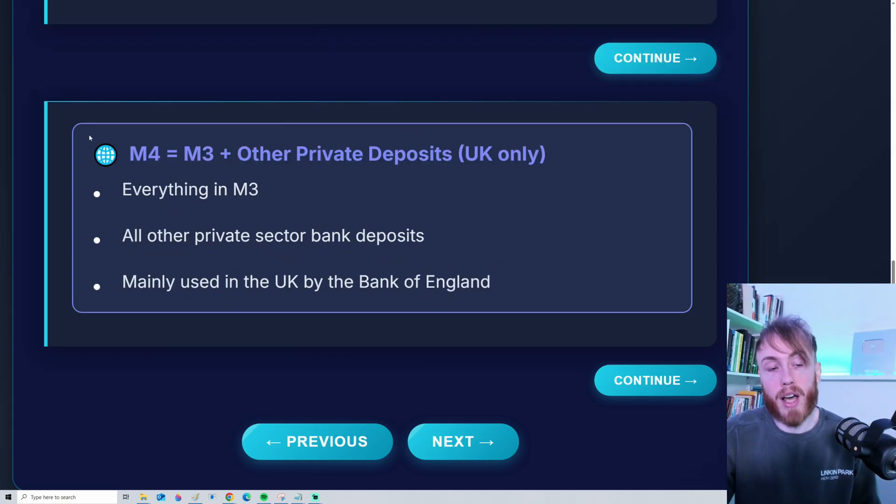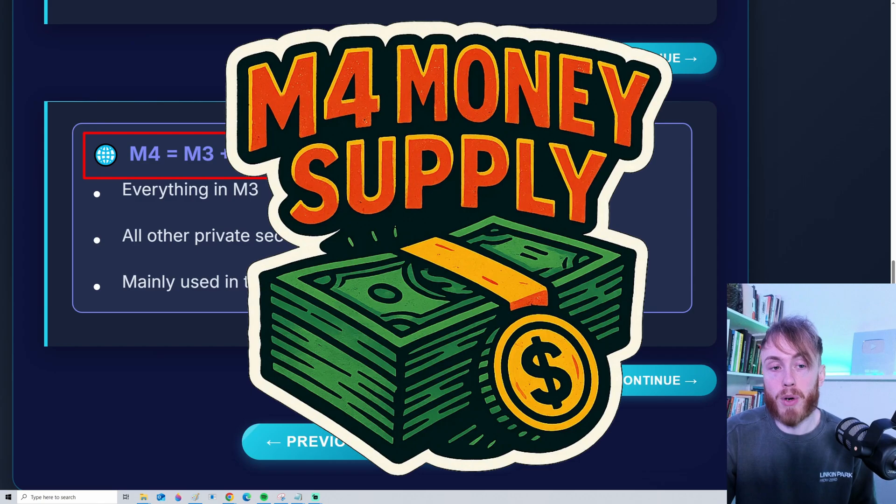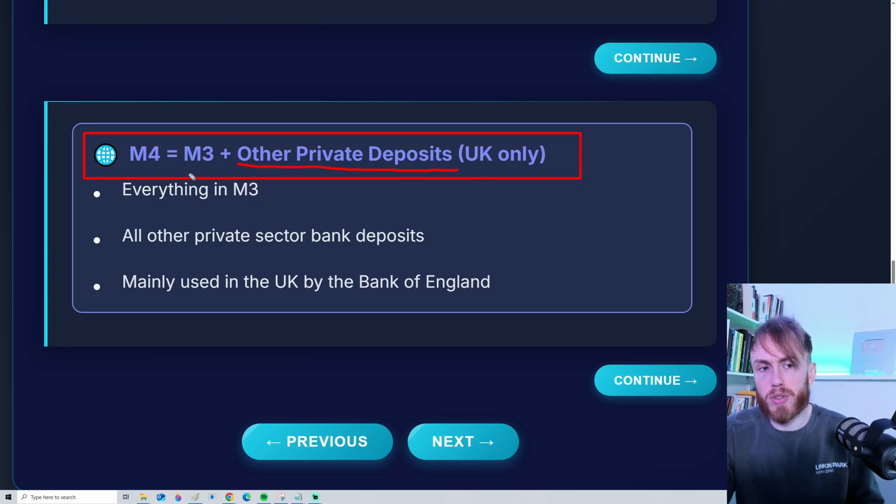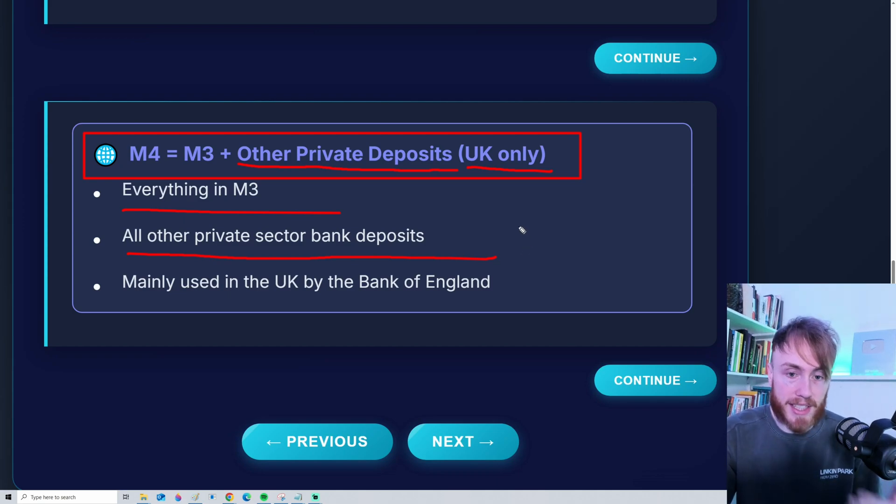Lastly, we also have M4. This is M3 plus other private deposits. M4 is not measured in all countries — for example, it's not available in the US, but it is measured in the UK. So once again, it's everything in M3, plus all other private sector bank deposits. It's mainly used in the UK by the Bank of England.